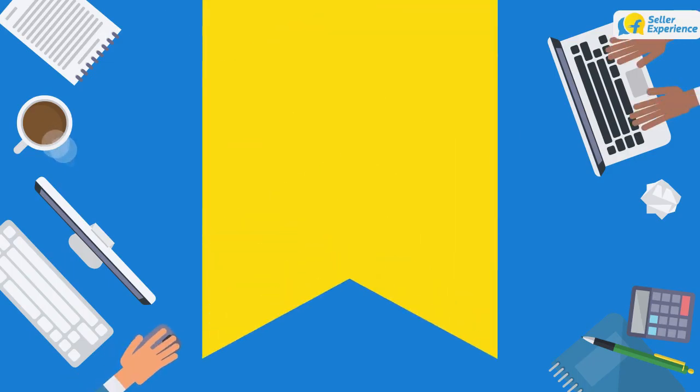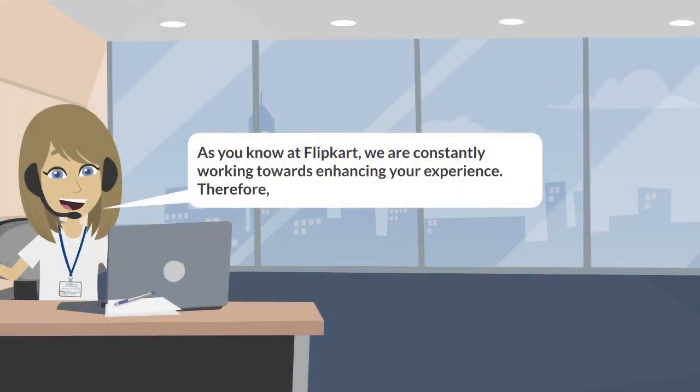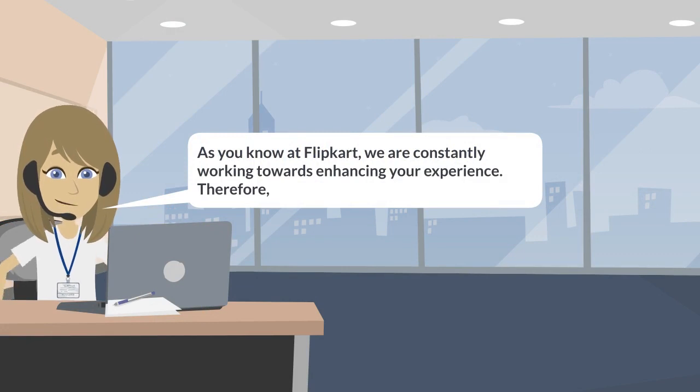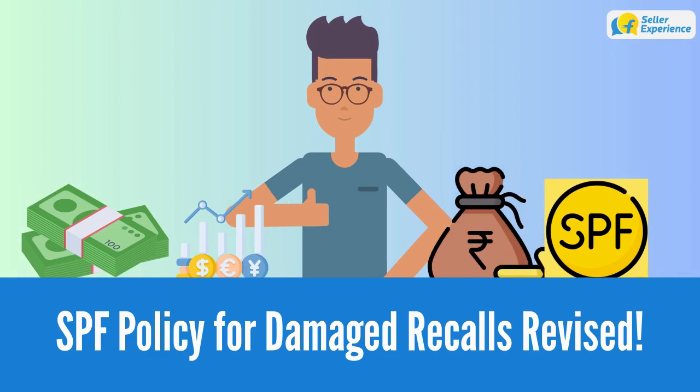Welcome. We are here to inform you about one of our latest initiatives to simplify and fasten SPF claiming for damage recalls. As you know, at Flipkart, we are constantly working towards enhancing your experience. Therefore, we have now revised the SPF claiming policy for damage recalls.